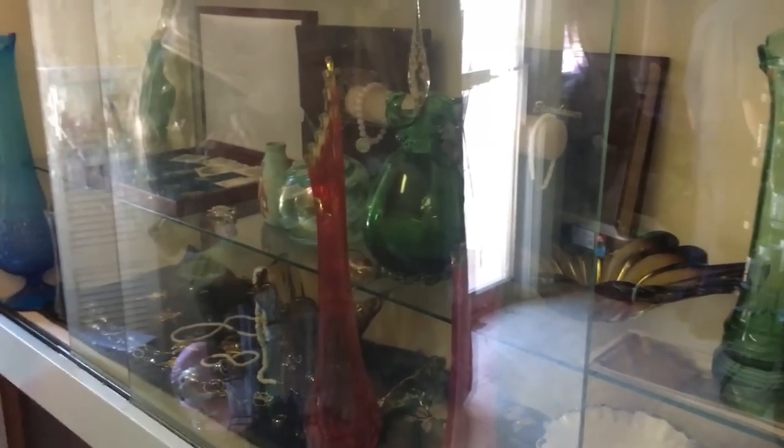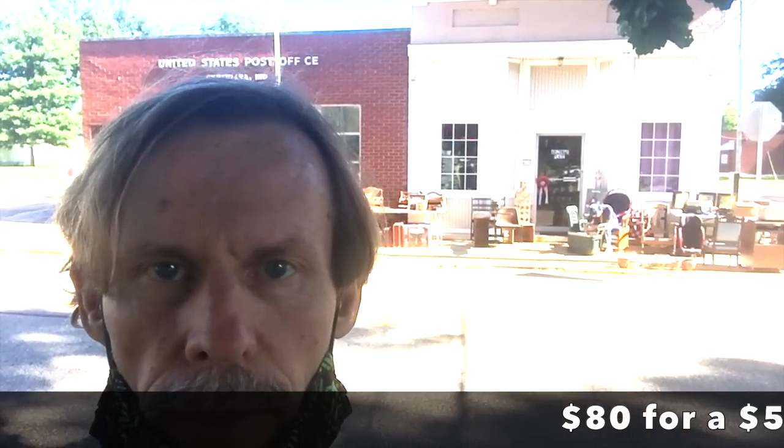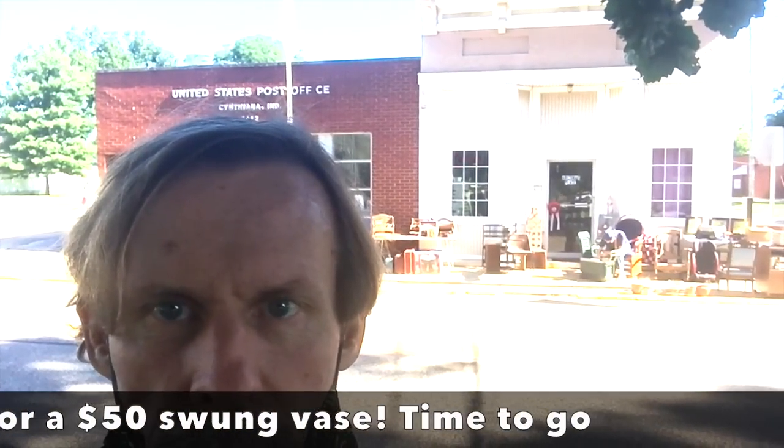Some swan vases — we'll see what they want for those. Unfortunately, that just goes to show that you don't always get a better deal in a small town. Everything in her store was priced much higher than it sells for online or that I could sell it for in my store. The Blue Fenton Hobnail Swung Vase was priced at $80 — 8-0, I am not making that up. I think sometimes when you're in a small town and you don't get a lot of exposure to other things, you figure you can price things however you want. But everybody has access to information nowadays — I don't think you can play that game successfully anymore.